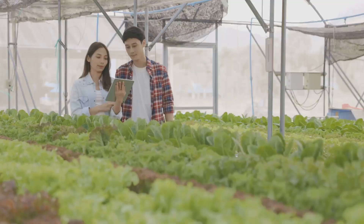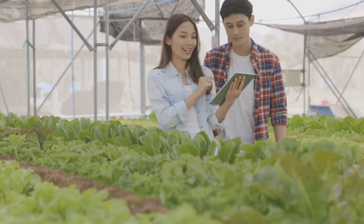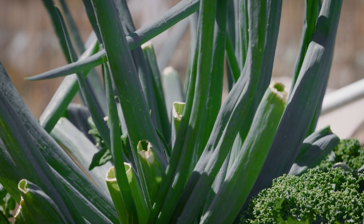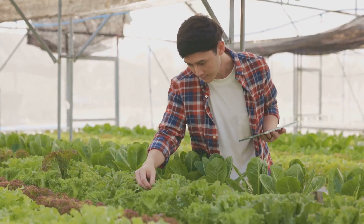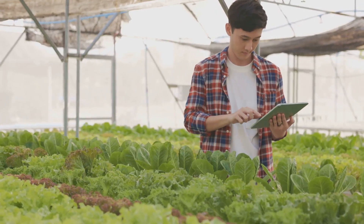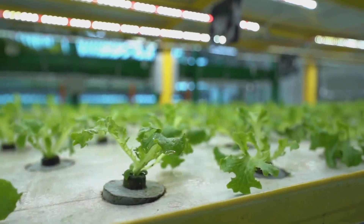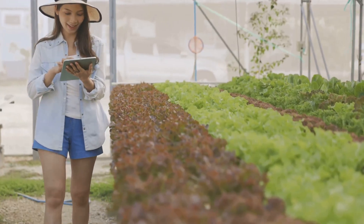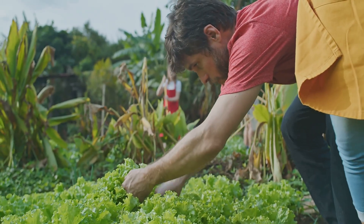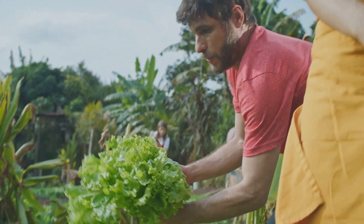Lastly, some people think that aquaponics is a newfangled idea, a product of modern technology. In reality, the concept of aquaponics has been around for centuries. Ancient civilizations like the Aztecs and Chinese used similar methods to grow food. It's just that today, we have refined the process and combined it with modern technology to make it more efficient. In conclusion, aquaponics is not a complicated, expensive, or exclusive farming method. It's a time-tested, cost-effective, scalable, and simple way of growing food — for everyone who cares about sustainable food production.